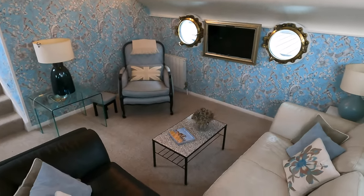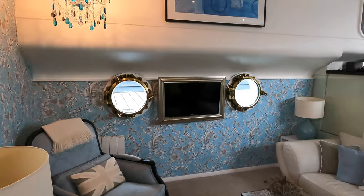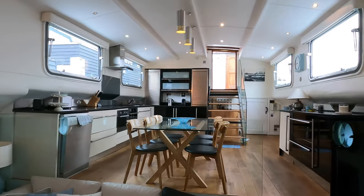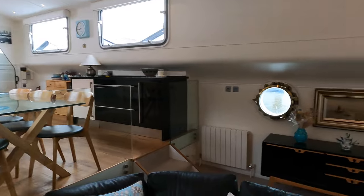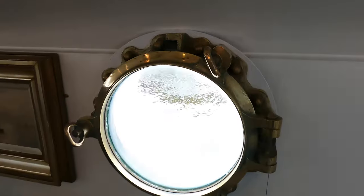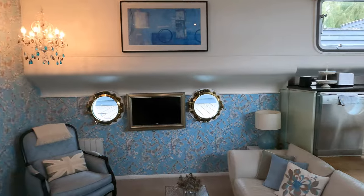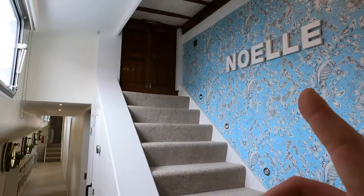Here we have a living area — again extremely spacious, well laid out, very comfortable, with nice thick carpet giving it a really homely feel. It's crazy to think you're actually on a boat, not least a converted barge. It feels like you're in a nice high-end flat in Canary Wharf in London. The brass fixtures on the portholes — look at how sturdy that is, really impressive. I've got a lot of admiration for the people that design and convert boats like this.